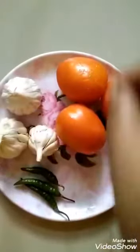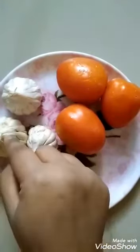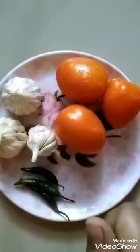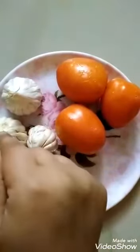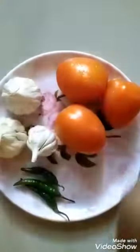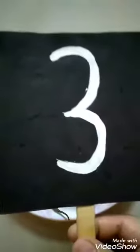Now count garlics: 1, 2, 3. How many garlics? 3 garlics. Let us count again: 1, 2, 3. How many garlics? 3 garlics.